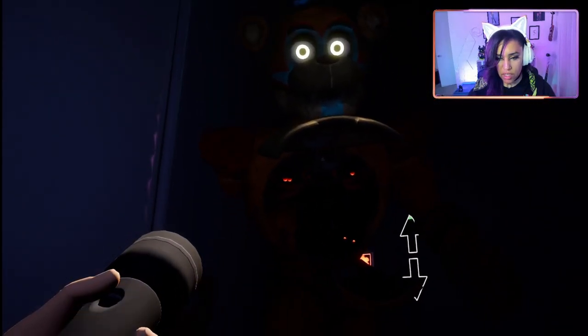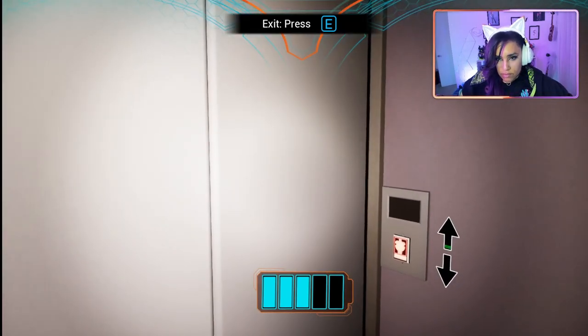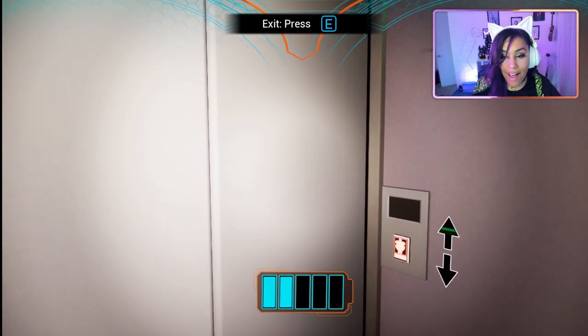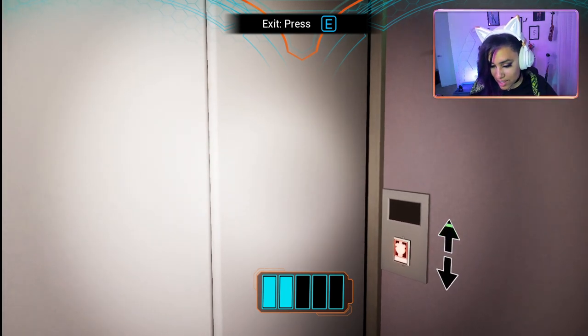It's a tight fit, Freddy, don't you think? This is a real tight fit. Hello everyone and welcome to my channel. My name is Dodgy and today we are continuing with the series of Five Nights at Freddy's Security Breach. With that being said, guys, grab your snack, grab your beverage of choice, grab your stuffy, and let's get on with the show.